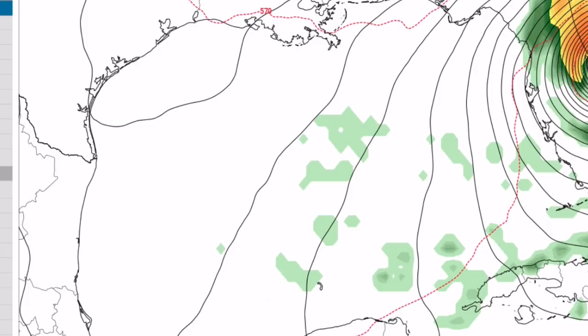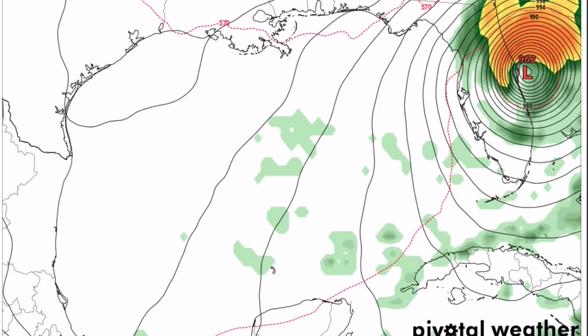This system, potential Delta, will need to be watched. If the disturbance highlighted by the National Hurricane Center does not get named Gamma, this system will probably be named Gamma unless another system forms.